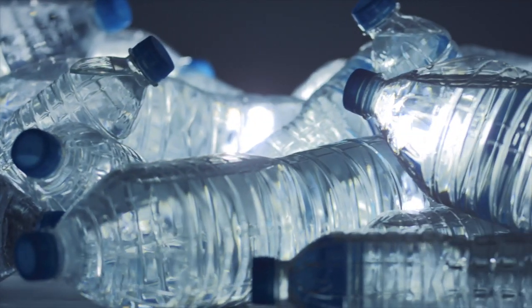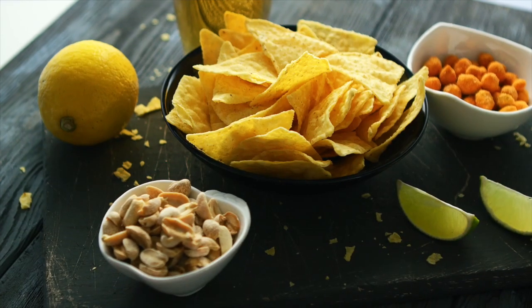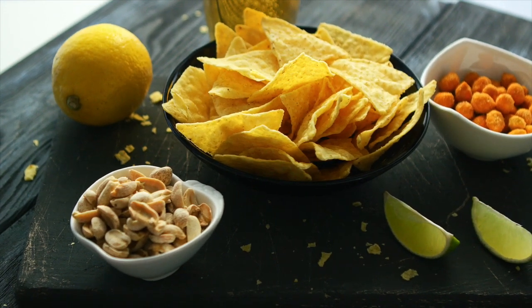Tip two: pack a cooler. Stock it up with easy-to-grab items to keep your strength up throughout the day, like water bottles and quick snacks. Move it with you in the car instead of the truck, so you have access to it whenever you need it.